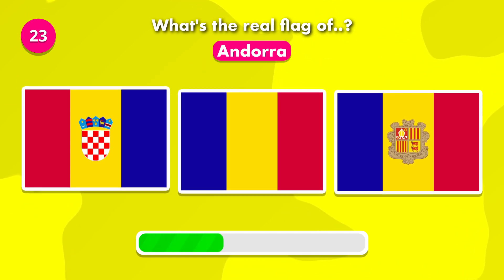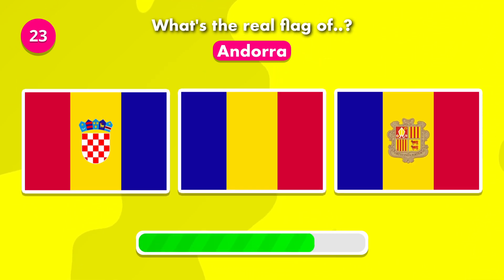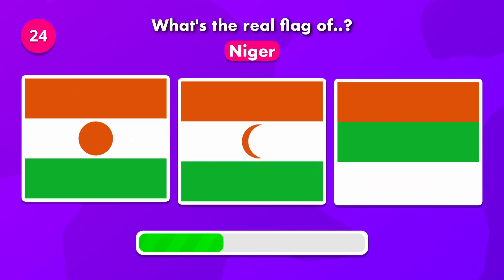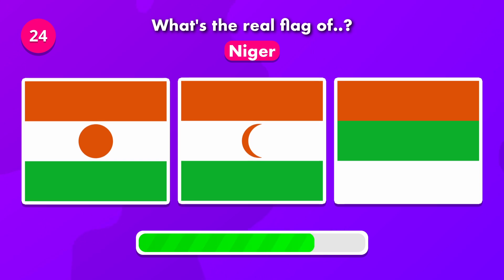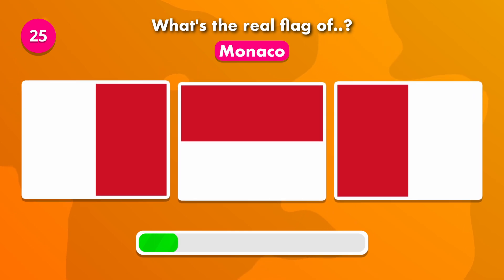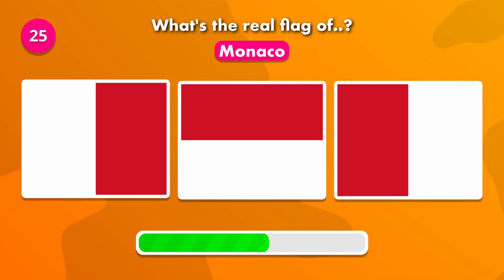What's the correct flag of Andorra? The answer is number three. What's the real flag of Niger? The answer was number one. What's the flag of Monaco? The real flag is number two.